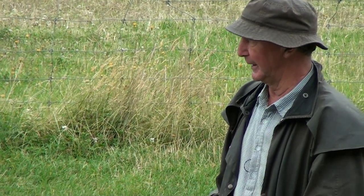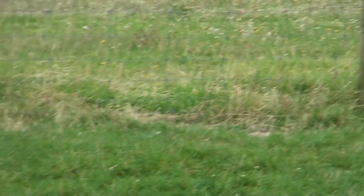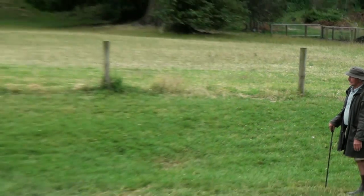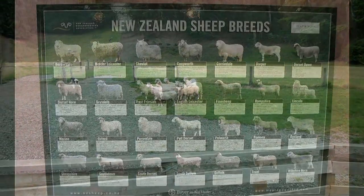I'm just telling him to move in. Body goal. Stay. Stay. See the confrontation? But that dog controls.